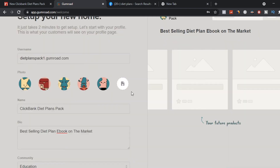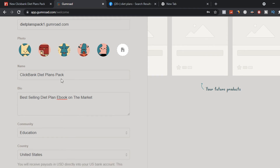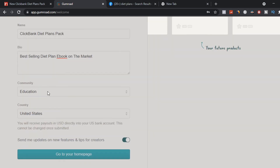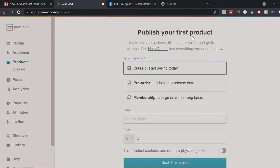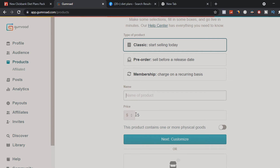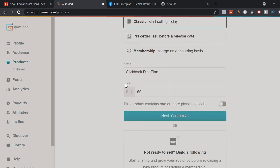Your product title should be something like 'Diet Plans Pack One.' Add a photo of the product, enter the full ebook title — 'Clickbank Diet Plans Pack' — and for bio put 'best-selling diet ebook on the market,' community as 'Education,' and country as 'United States.' Then go to your home page to add your first product, selecting product type as 'Classic,' name as 'Clickbank Diet Plan,' and price at $60.